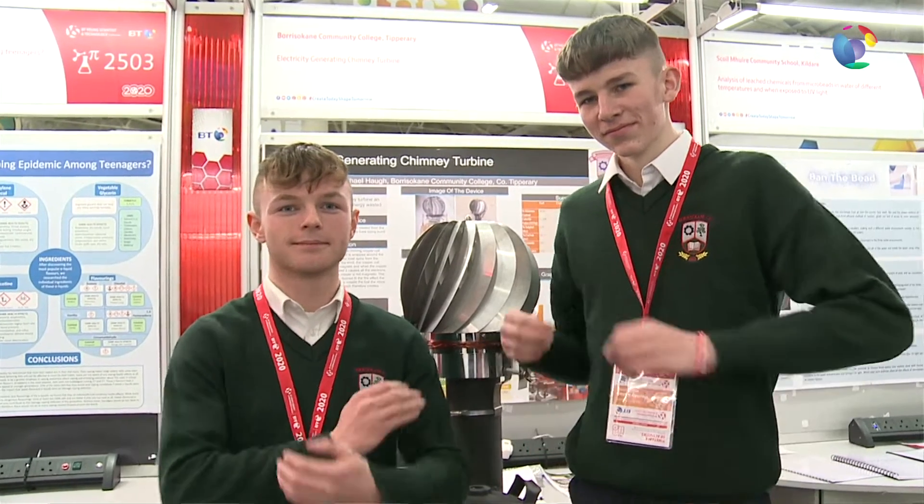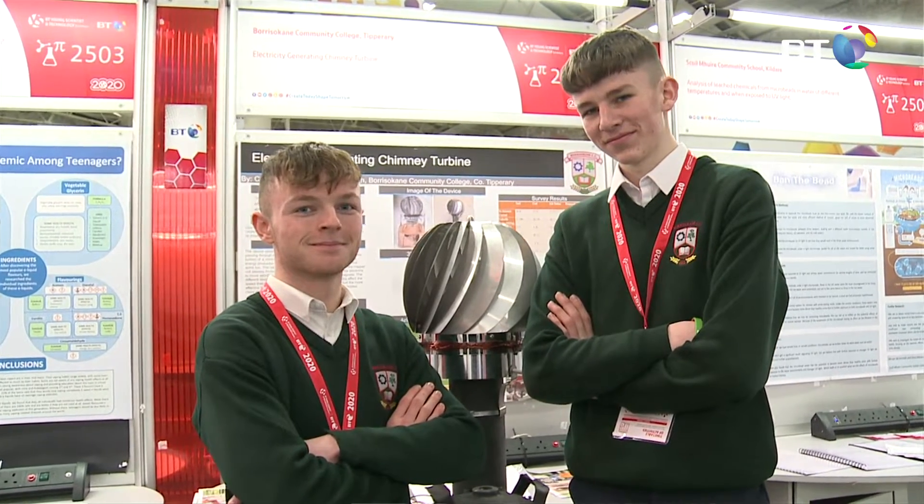Hello, I'm Michael Hock and this is Killian Bergen and we're representing Burst-Kane Community College, County Tipperary with our project at the Young Scientist.